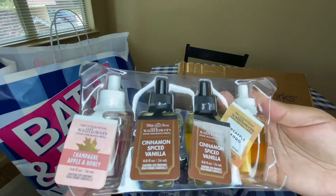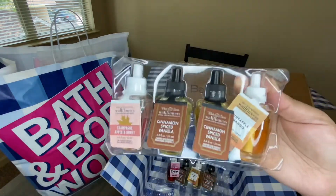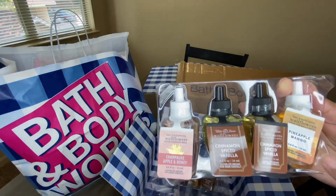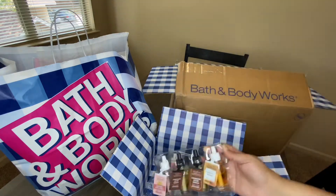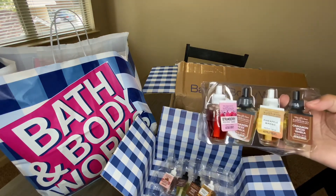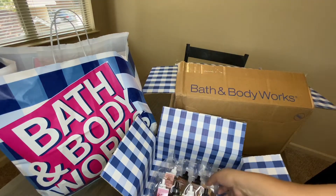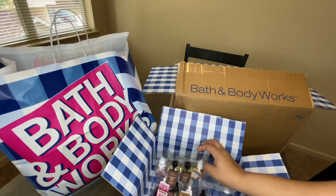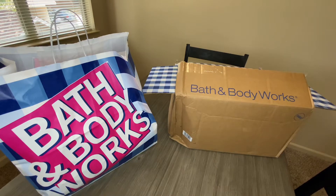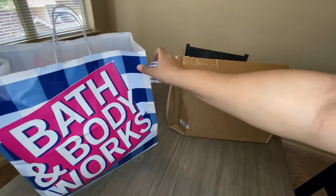In the second part of that order I got two more Cinnamon Spiced Vanilla, a Champagne Apple and Honey — I've already used one of those — and another Pineapple Mango, which I haven't smelled yet. Strawberry Shortcake I've used before and it smells really good, but the Pineapple Mango is new so I haven't tried that one out yet. Those are the wallflowers from the first order.